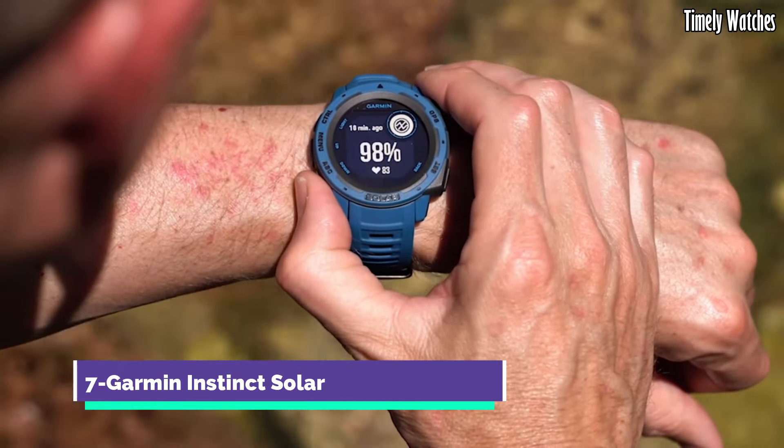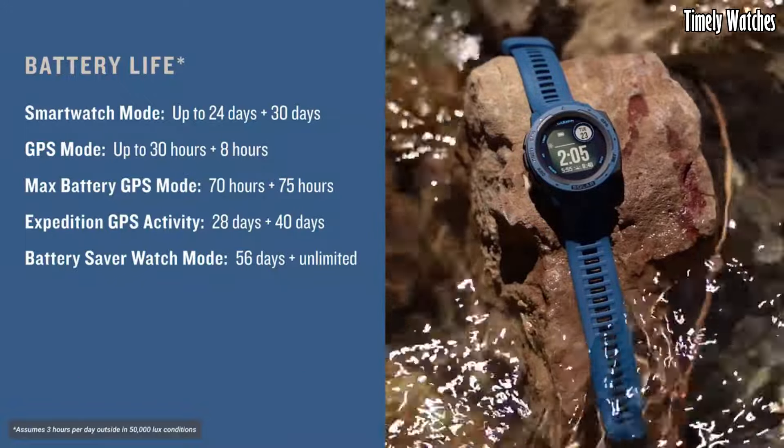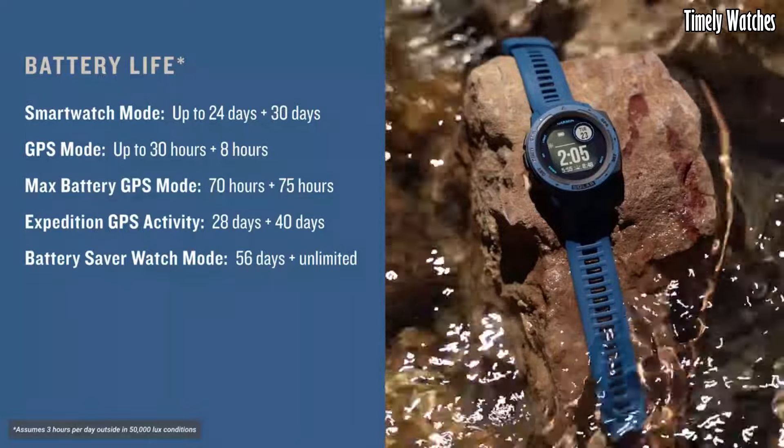Number 7: Garmin Instinct Solar is a robust and outdoor-focused smartwatch designed for adventure and fitness enthusiasts. Its key functions include GPS tracking for accurate location data, heart rate monitoring for fitness tracking, and a variety of sport modes for activity tracking.